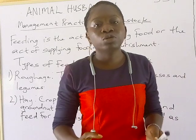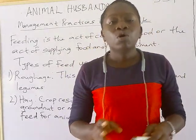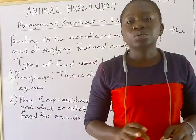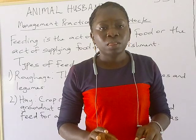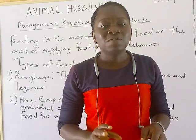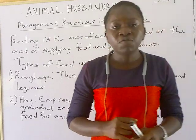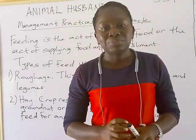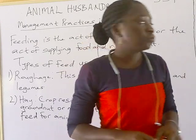Ruminant animals have complex stomachs. Their complex stomachs consist of four compartments: the rumen, reticulum, omasum, and abomasum, and each of these parts has its own different functions. The rumen is the largest of the four compartments, followed by the reticulum, then the omasum and the abomasum.